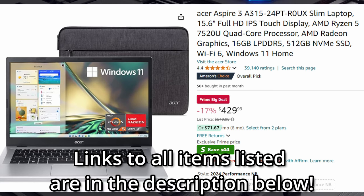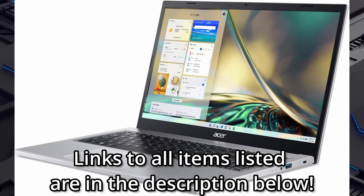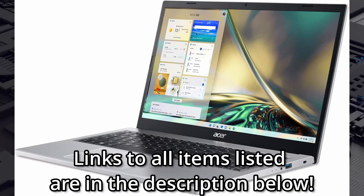Are you looking to replace that aging laptop? Well, Amazon has several options available for Prime Day. First, there's the Acer Aspire 3. Not only is this a thin and light device, it's also no slouch in the performance arena either.